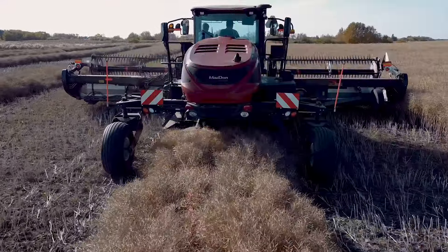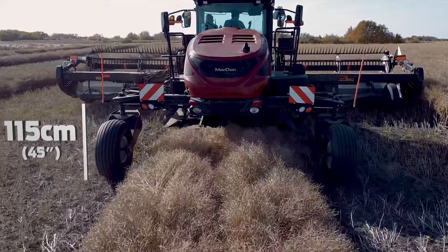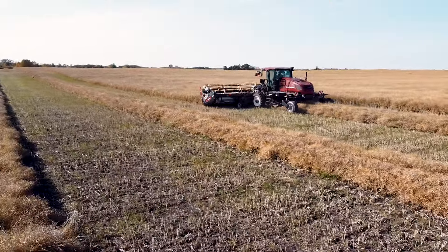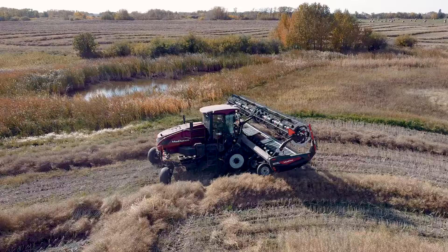Featuring the industry's best crop clearance with 115 centimeters of height and 341 centimeters of width, high-volume swaths flow effortlessly under the M2 series windrowers. Ample header lift height lets you get up and over the tallest, bushiest windrowers with ease.